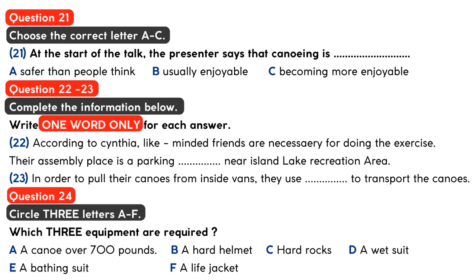We pull our canoes from inside the vans, lift them from atop the cars and trucks, and attach wheels to help transport them to the shores of the lake beside the boat dock. And what equipment do you need for the sport? Well, first and foremost, a canoe, of course. The price ranges from £300 to £700, depending on the material they're made from.